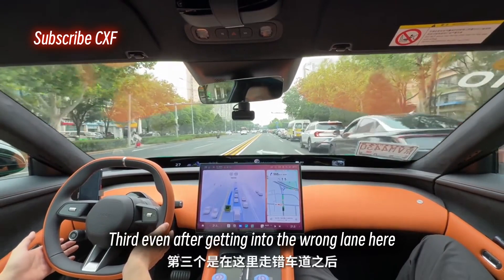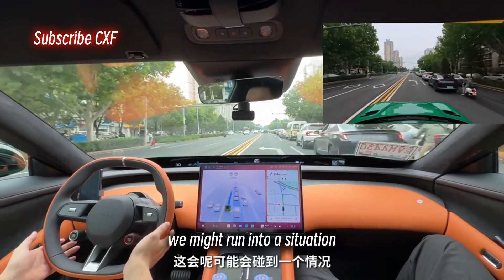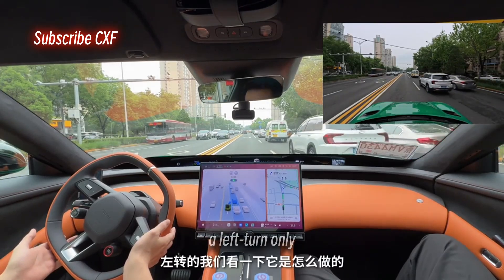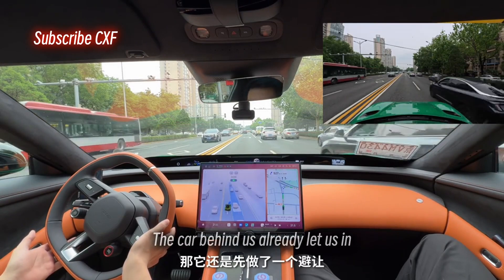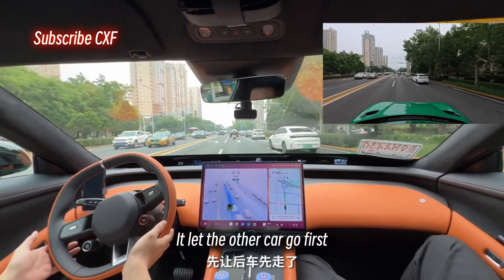Third, even after getting into the wrong lane, it's able to get back to the correct lane with plenty of time to spare. It needs to cut in because the lane ahead is a left turn only. The car behind us already let us in, but it still yielded first — it let the other car go first. No problem there.